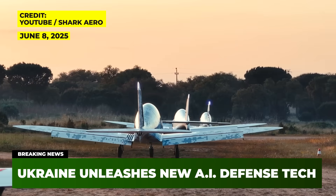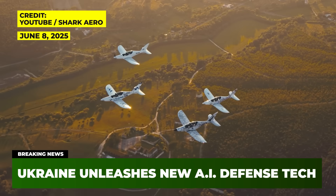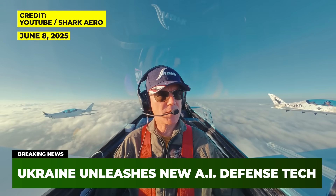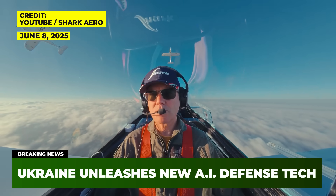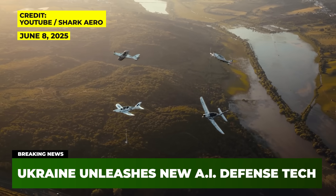Now, learn about another of Ukraine's newest drone-busting additions in our video about the Shark anti-drone aircraft, or check out our recent deep dive look at the 16 Russian generals Ukraine has taken out since the war started. And finally, make sure to subscribe to our channel for more regular, reliable, and informative updates from the front lines of the conflict.